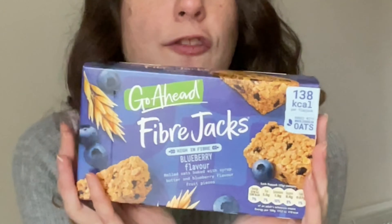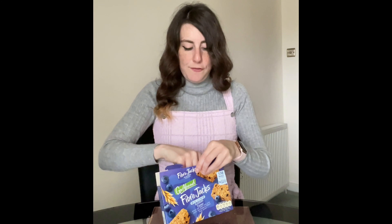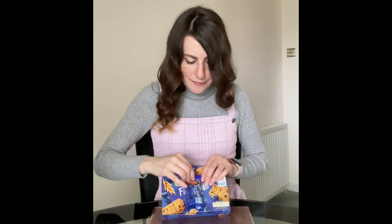£1.50 from Sainsbury's — these Go-Ahead Fibre Jacks in blueberry flavour; they also do raspberry. I do not like flapjacks, so I honestly don't know if I'm going to like these. They're tiny. It looks like a flapjack should. I actually like this. It's chewy and it's not dry but not really sticky either. It's sweet but not overpoweringly sweet and you do get the blueberry taste. I might get them if they were on offer, but if you want something individually wrapped and good for taking out and about, this could be a winner.